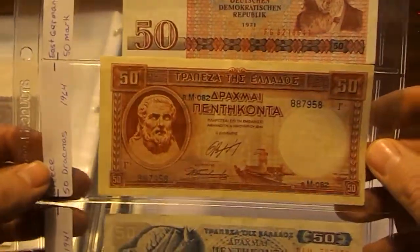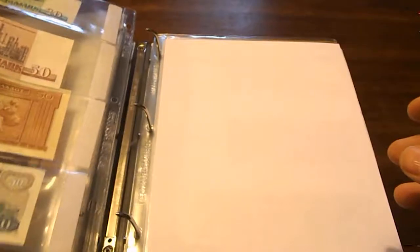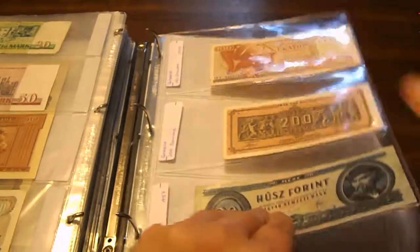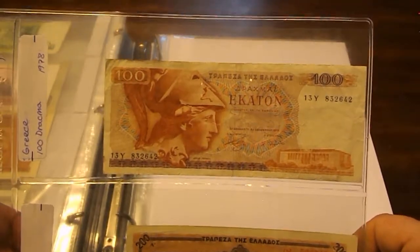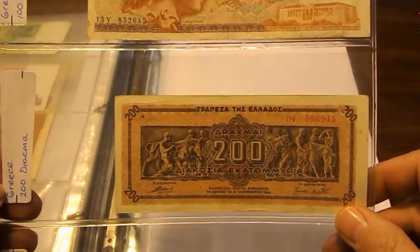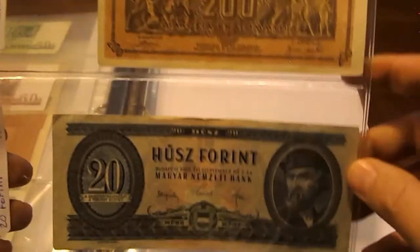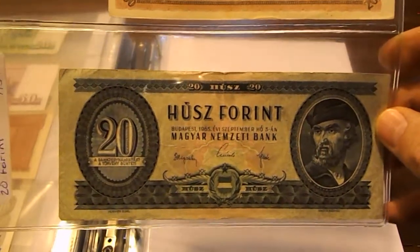Here we have 50 drachmas from 1964 and another 50 from 1941. Then more Greek notes: 100 drachmas from 1978 and 200 drachmas — I think this one's from 1944 if I remember correctly.